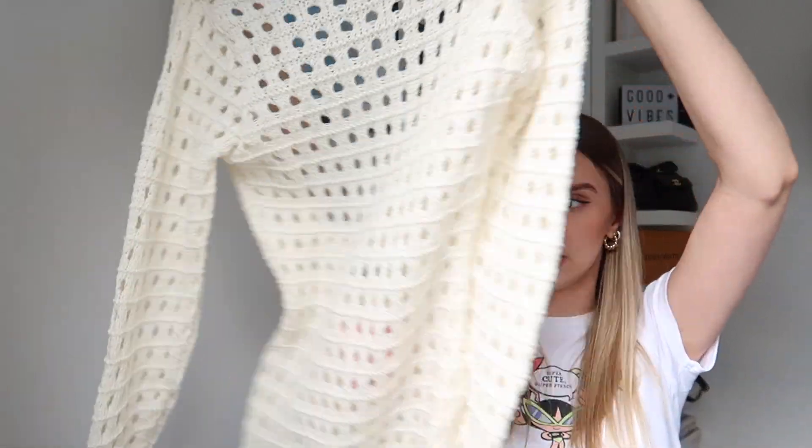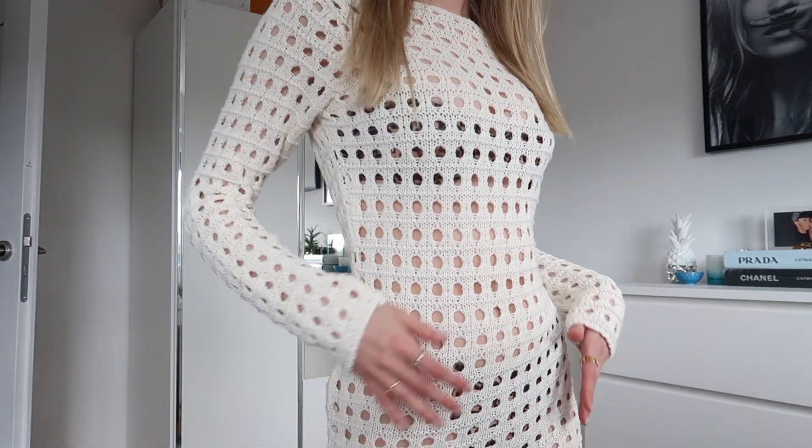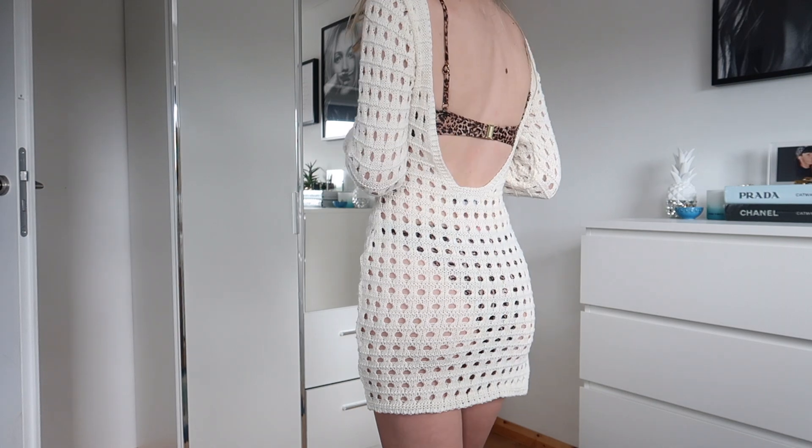The next item I picked up is a swimsuit cover-up from the brand Missier Empire. I got it in UK 8 and it's basically a very holey knitted long sleeve mini dress with a slit down the side. It's very flattering and the best thing is it's got an open back, so it would be great for a summer holiday or even a festival — I think it would look really nice with some chunky boots. I'm probably just going to wear this on my summer holiday with a really bright colourful bikini underneath so it just pops out, and I'm hoping I won't get any weird tan lines with it.